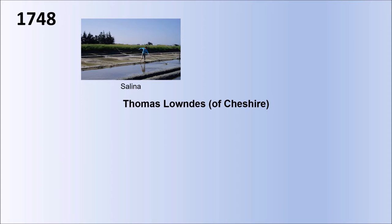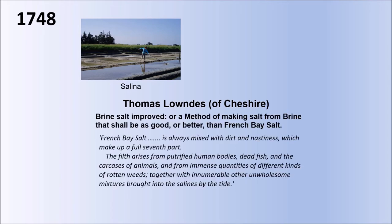Coming now to a contemporary of William Brownrigg's — Thomas Lanz of Cheshire, 1748 — he was trying to encourage an increase in English salt making so that we didn't have to import as much salt from overseas. His paper, 'Brine Salt Improved, or a Method for Making Salt from Brine that shall be as Good or Better than French Bay Salt,' includes a memorable description of French bay salt. He says it's always mixed with dirt and nastiness, which make a full seventh part, and the filth arises from putrefied human bodies, dead fish and the carcasses of animals, and from immense quantities of different kinds of rotten weeds, together with innumerable other unwholesome mixtures brought into the salinas by the tide — and how wonderful the salt would be made in England, particularly by rock salt in Cheshire, rather than importing all of this horrible salt from overseas.